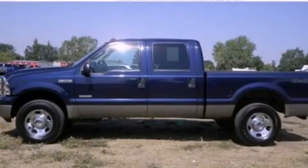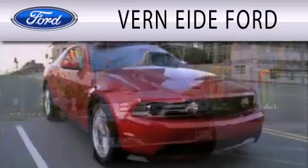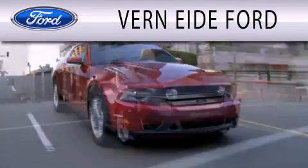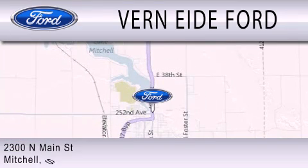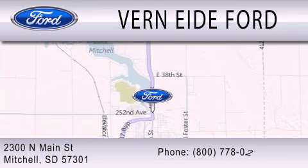Please call today to reserve this vehicle for a test drive. Verniety Ford is dedicated to doing everything possible to ensure that the experience you have selecting your next vehicle is as pleasant as possible. We are located at 2300 North Main Street in Mitchell.